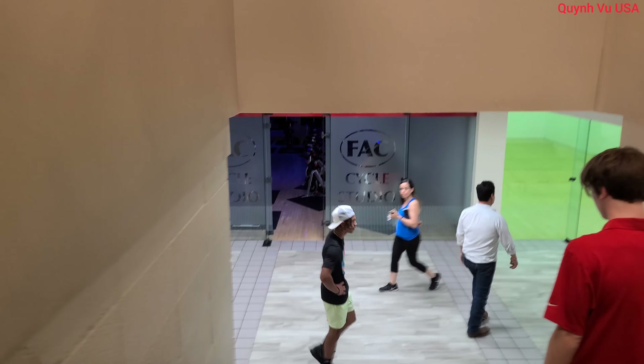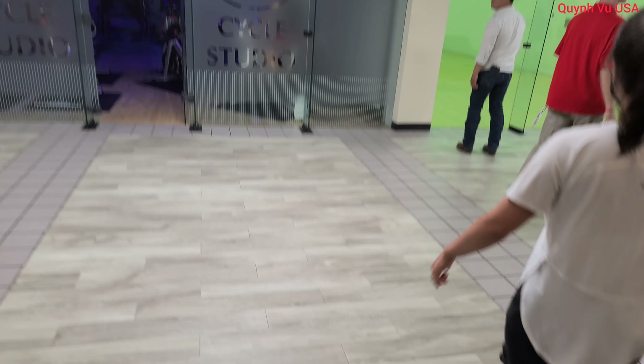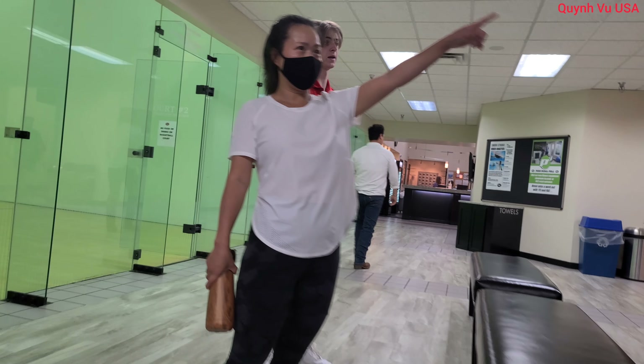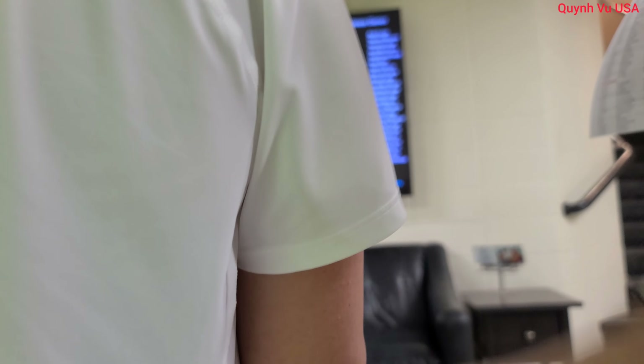But this is the gym. Is it a gym ball? Yes, it's gym ball.